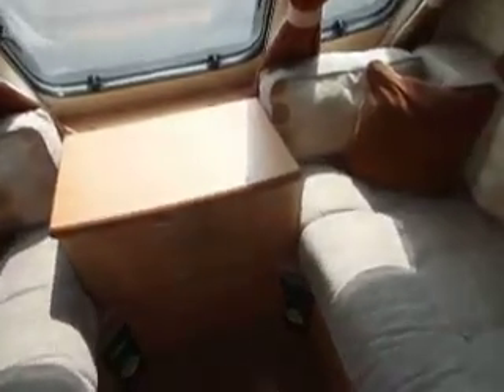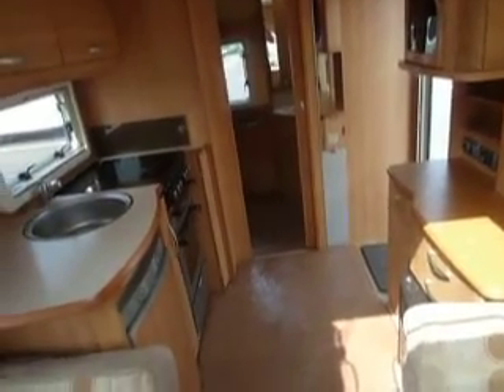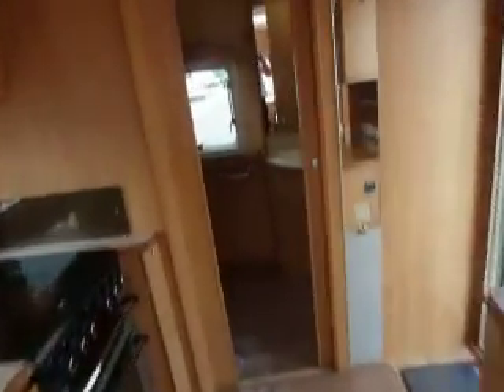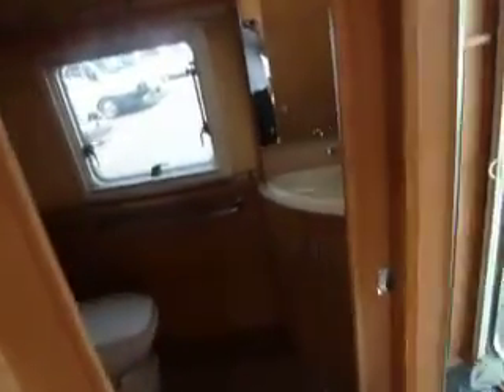The kitchen's got an extraction fan to take any cooking smells out, and indeed if you want a draft through the van you can open one of the windows and have the vent extracting the warm air. Nice walnut-looking surface on the work surface, the folding table, the drawers and chest of drawers, and over onto that work surface.